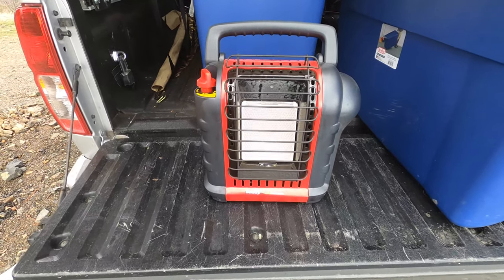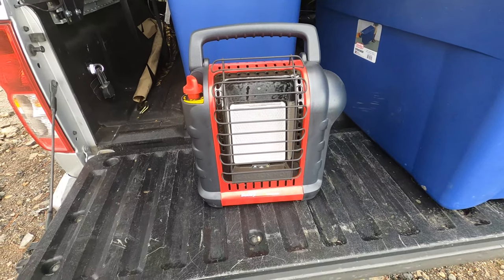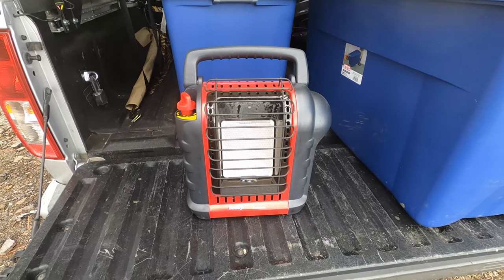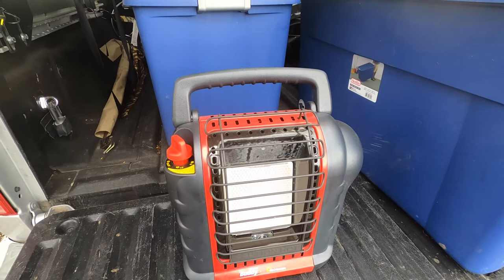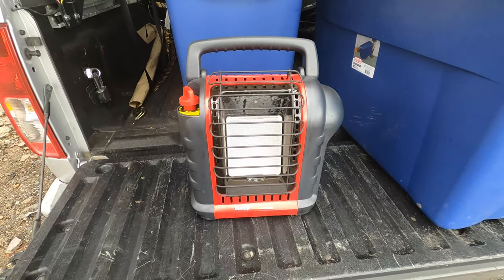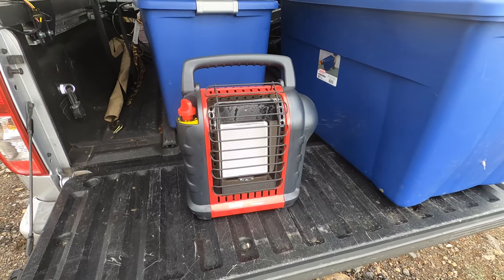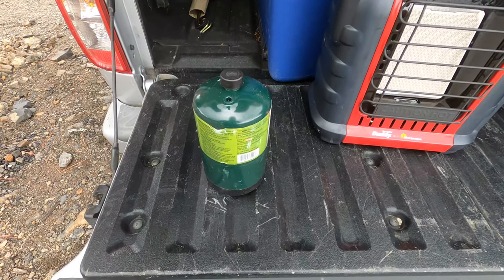One of the most important things we take with us is the Mr. Buddy heater, which is a propane heater. It gets really really warm — if you're in the tent below freezing it heats up pretty quickly, sometimes even too hot. Sometimes we just heat the tent up first and we're good for the night; sometimes in the middle of the night we have to turn it on one more time. But anytime it's above freezing we don't really need it since we also have very good sleeping bags.